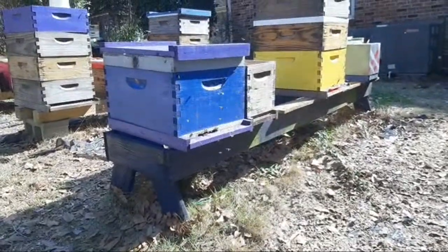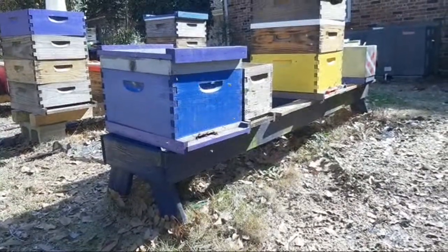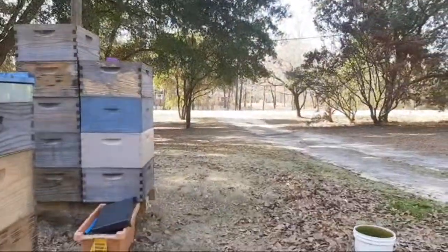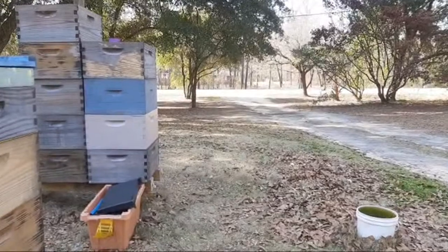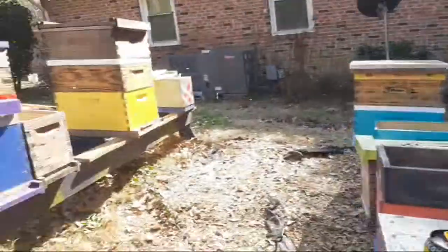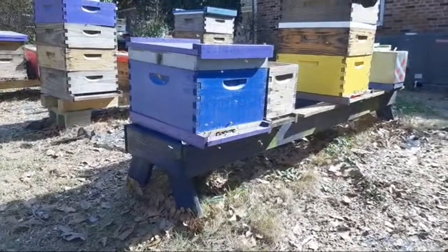I've not sat here and watched a swarm box like this before — constantly. To be honest with you, last year it seems like right back there I had a stack of boxes and I had a nuc on it that caught a swarm. And I swear to you, it seemed like they had bees coming in and cleaning the box up prior to the swarm moving in.